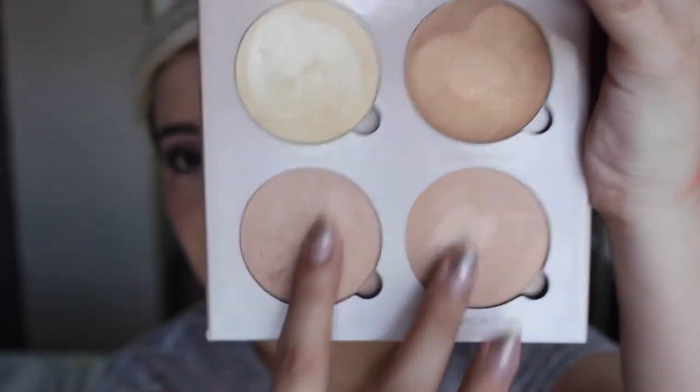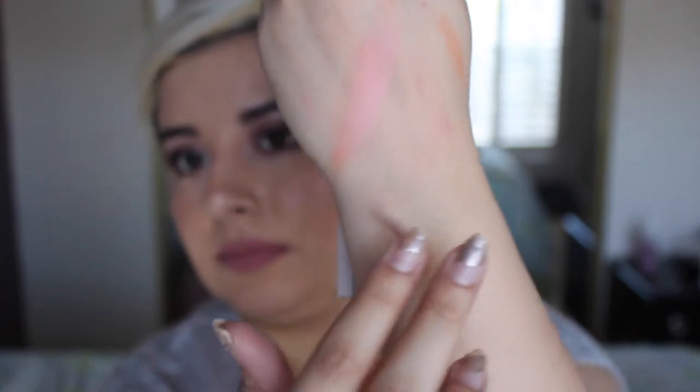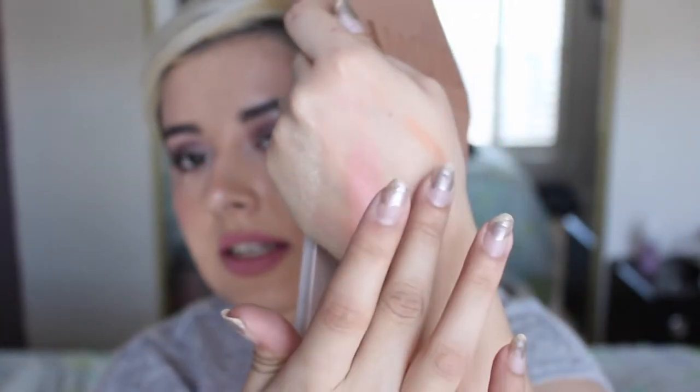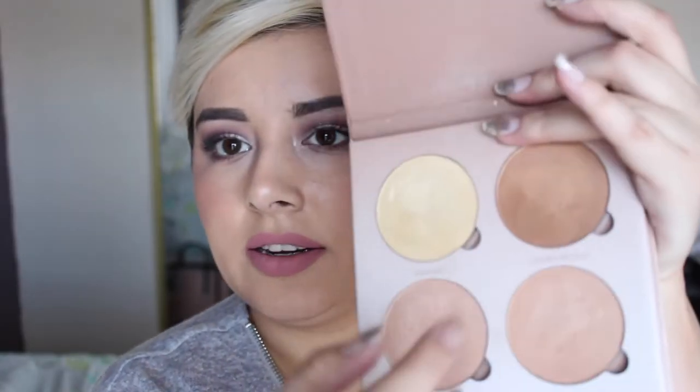I also picked up the Anastasia Glow Kit in the shade That Glow. It comes with four shades, two of which are pretty much indistinguishable to me — we could have done without one of those — and then two really cool ones. I really like the yellow one, it's very nice and shiny, and the bronze is great for deeper skin tones. A really important side note: not only are they magnetized so you can pop them out and put them in a Z palette, but they're also labeled. They're labeled because Anastasia is a good person.